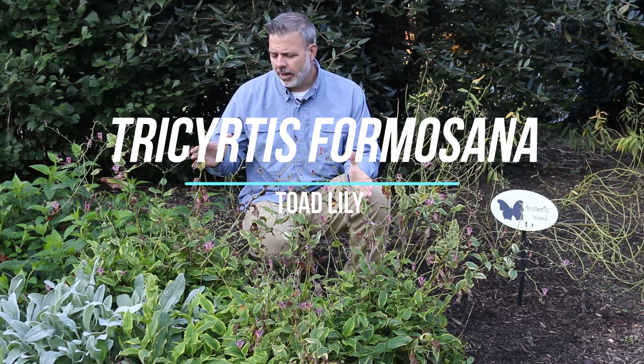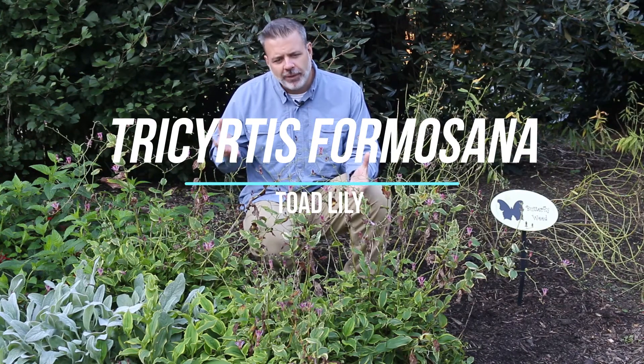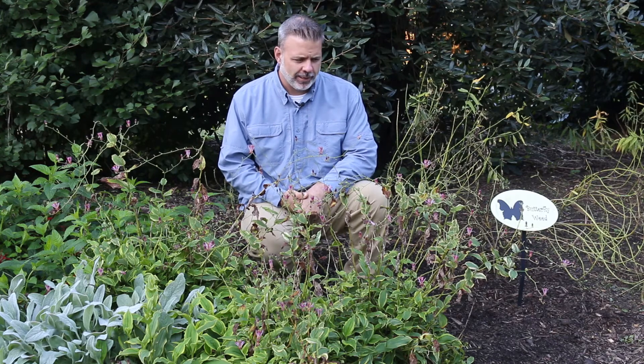So Plant Gang, here we have really one of the great late summer, fall blooming perennial plants for the shade garden — Tricyrtis formosana, the toad lily.